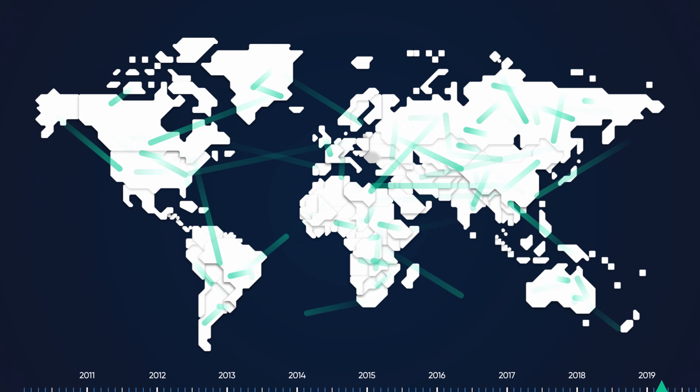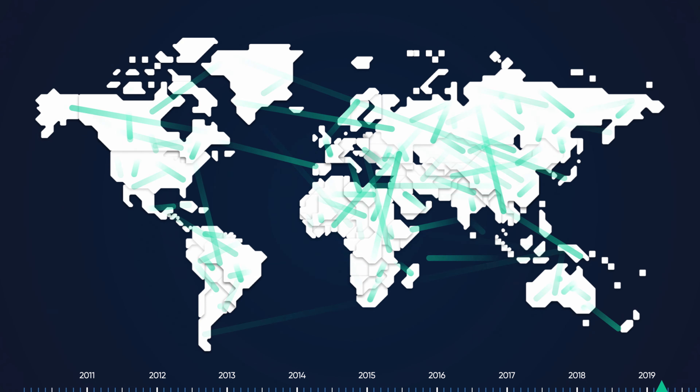How does that work? Simply put, computers all over the world use mathematical functions to independently verify all Bitcoin transactions, which are then added to a public, permanent list of transactions called the blockchain. The blockchain is stored on all of those computers and works as a secure, universal record of who owns what.